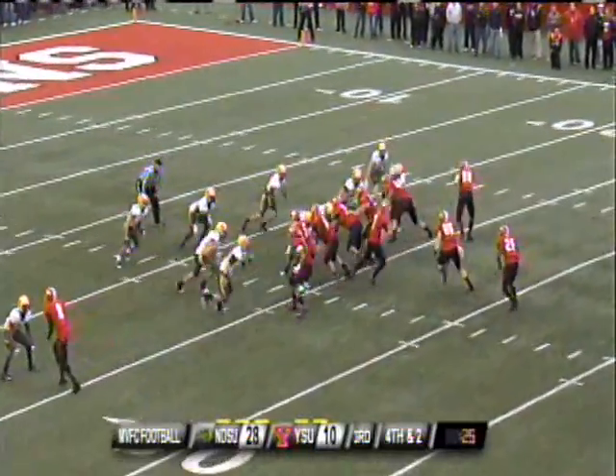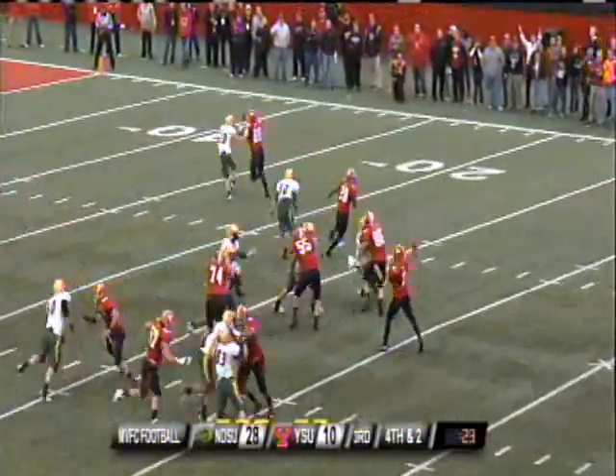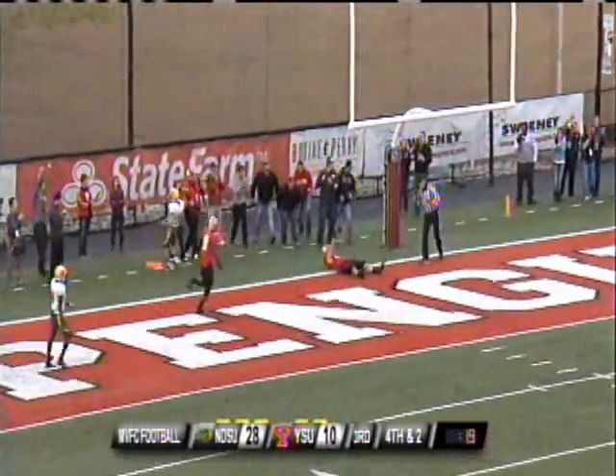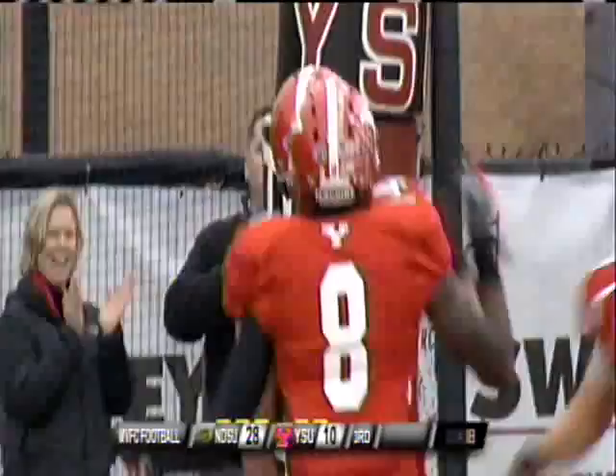North Dakota State defense. Gary fakes the handoff, he wants to throw, firing to the end zone — it's caught. Touchdown! Nate Adams.